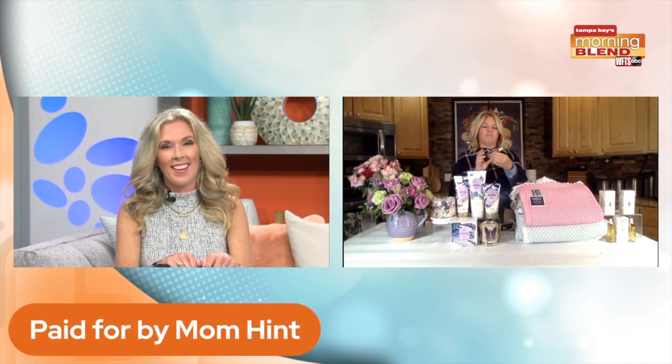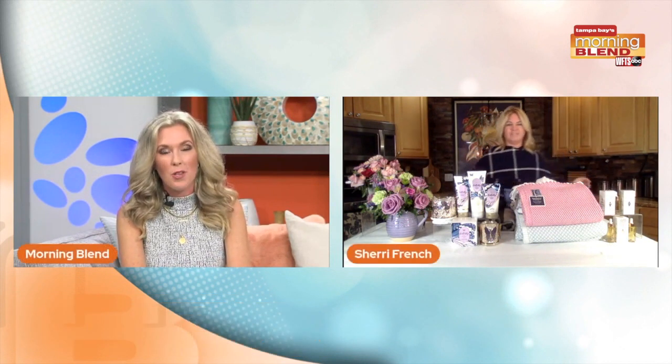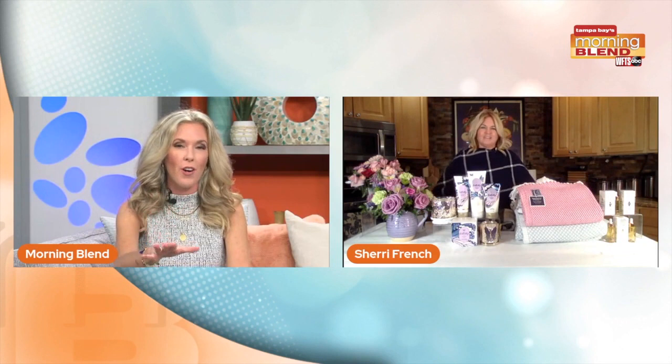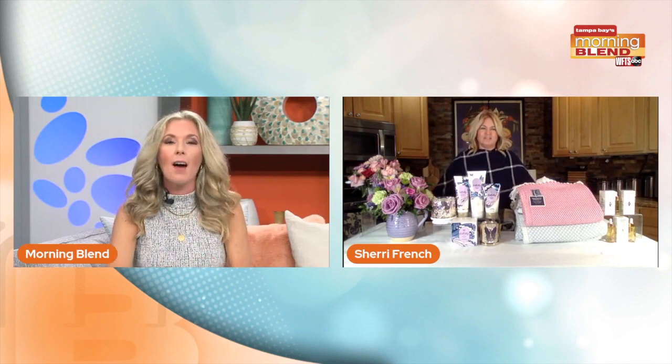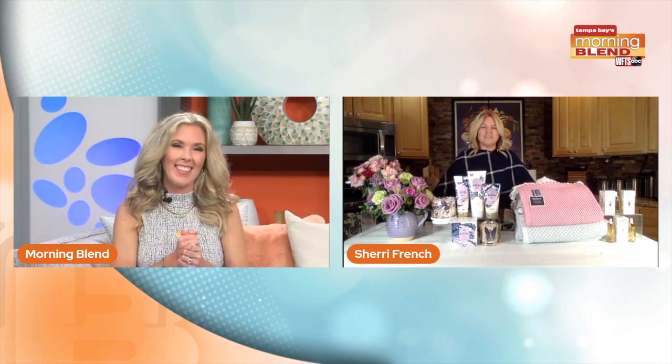It's something different that you can get mom for Mother's Day. I love those ideas, Sherry — it is great to check in with you again. As always, follow Sherry on Mom Hint. Take care and happy early Mother's Day to you. And happy early Mother's Day to you too. Bye, guys.